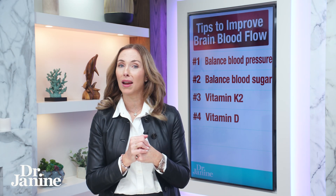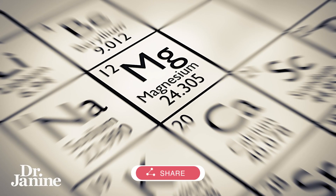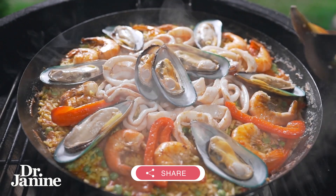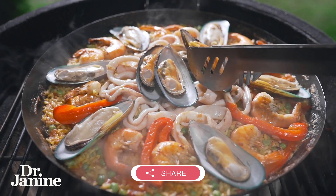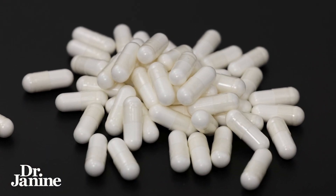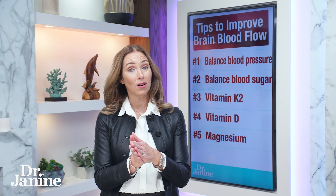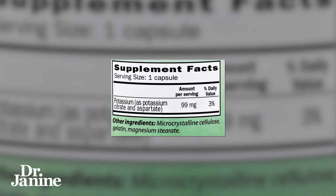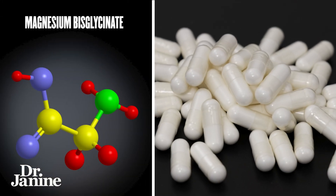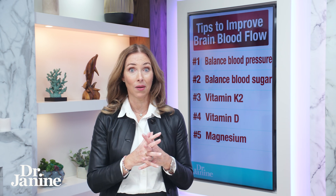Number five on my list for better brain health is to make sure you're getting enough magnesium. Eating more seafood can be a great way to get more magnesium naturally into your diet, but a lot of people actually do need to supplement with a high-quality magnesium. There are a lot of different types of magnesium out there — just make sure that the one you are taking does not contain magnesium stearate. My preferred type is magnesium bisglycinate without magnesium stearate, which is a flow agent. I have other videos on that, so check it out.